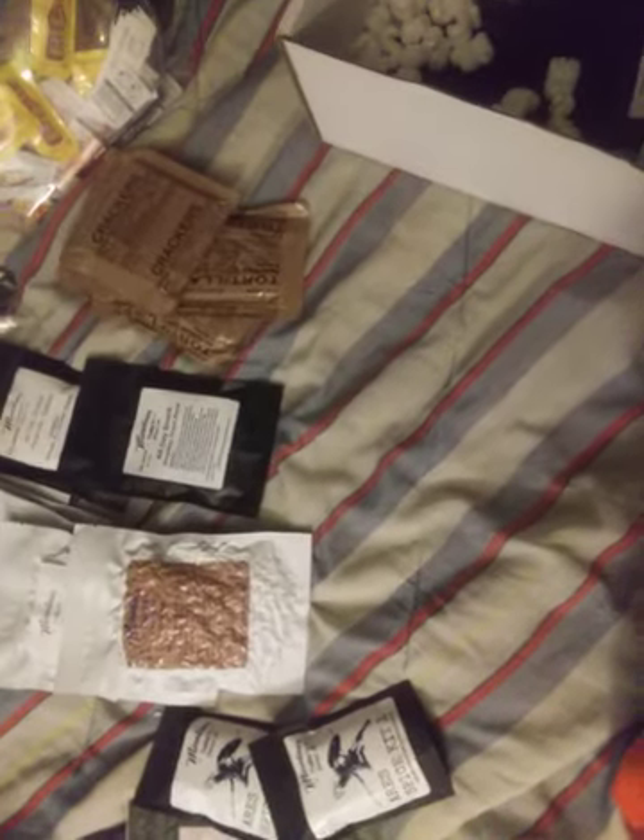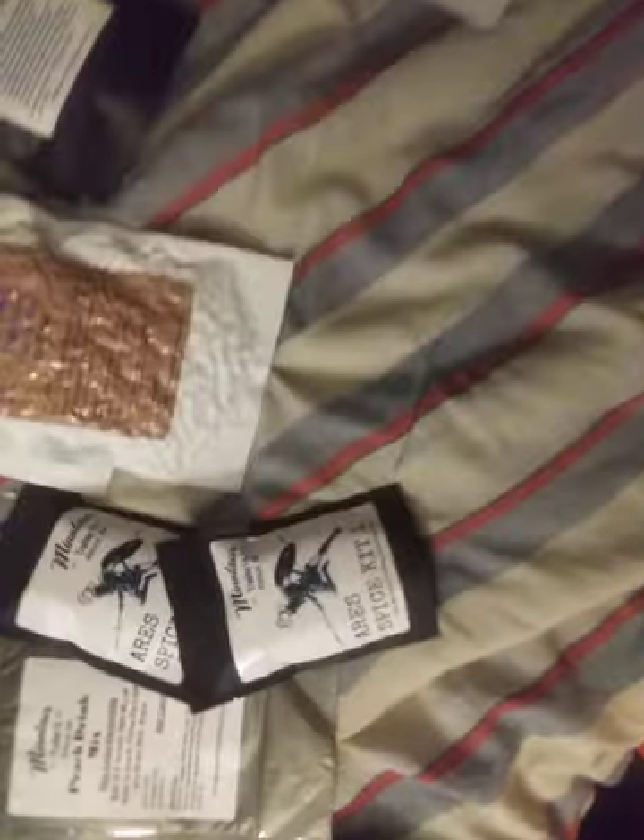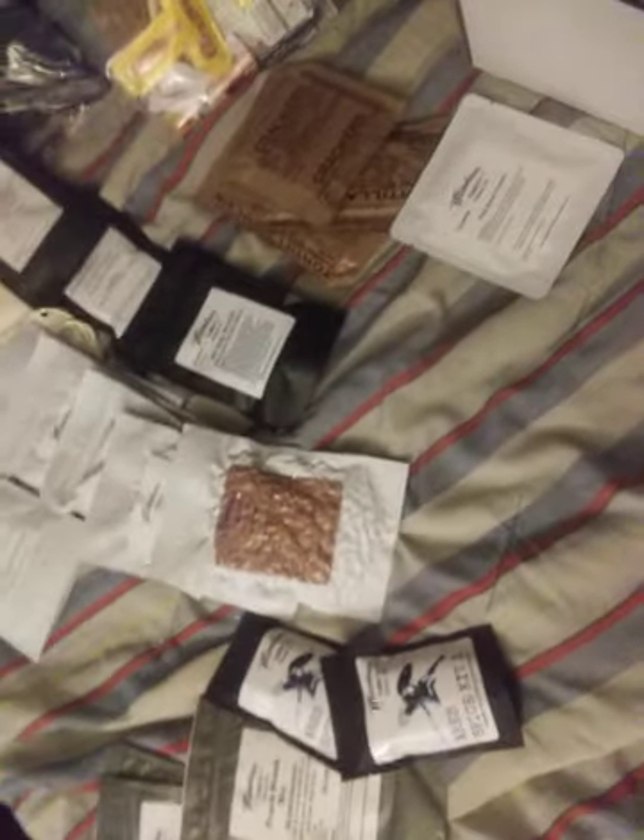Then we have some salted peanuts, some smoothie snack blend, some pilot bread crackers, another smoothie snack blend, dark chocolate covered espresso beans, and chocolate covered sunflower seeds.